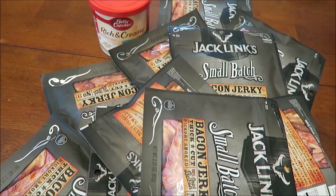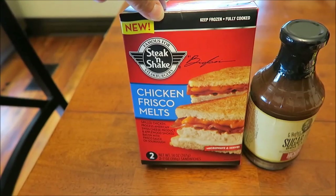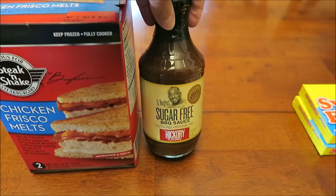He also got 11 packages of Jack Links beef jerky — this is the bacon jerky. At Walmart we also bought this new Steak 'n Shake chicken fresco melt. Kevin reviews these on his lunchtime review channel and he's never had this one, so he's excited.